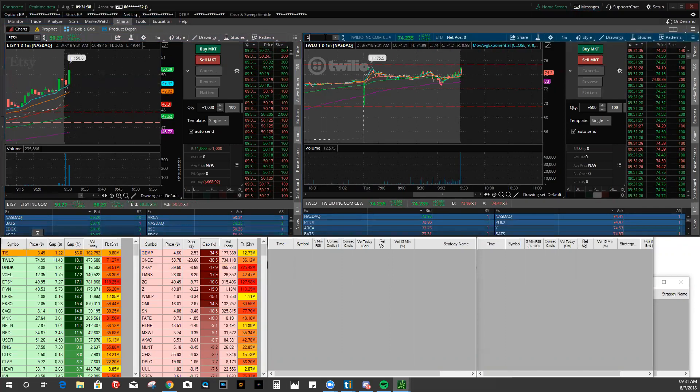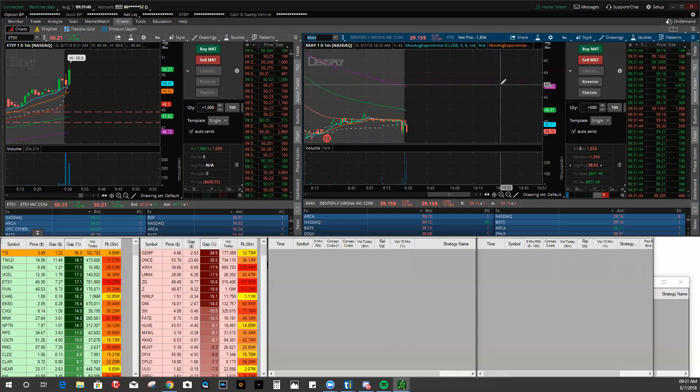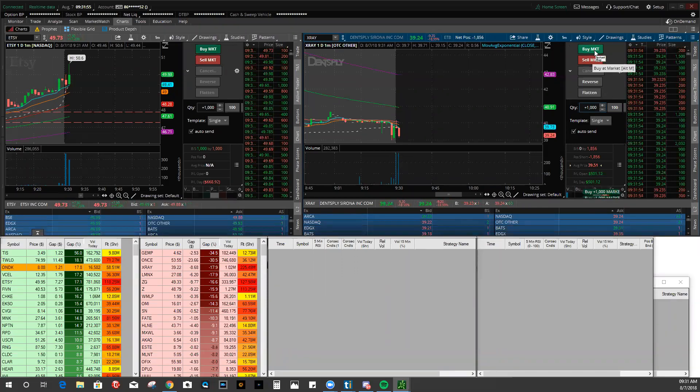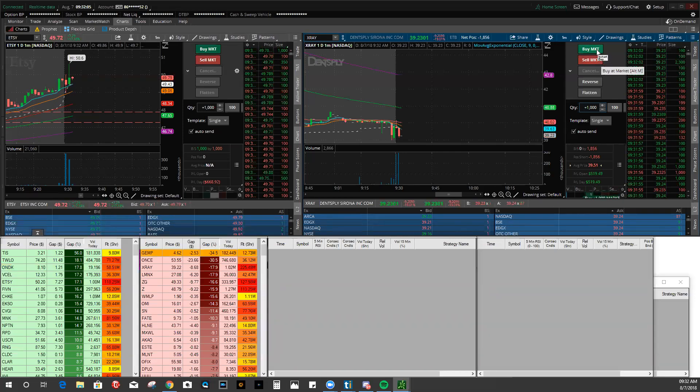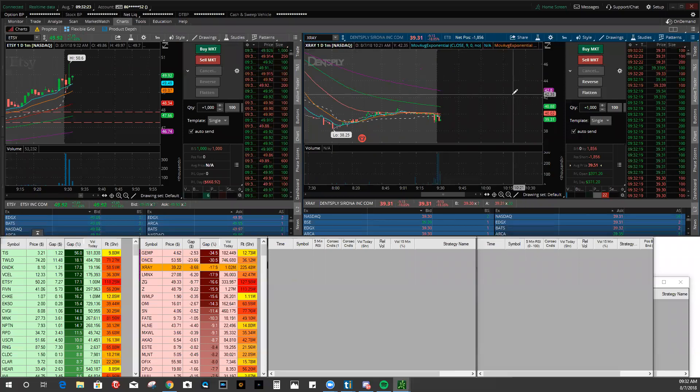I just got short on XRAY - currently short 2,000 shares on XRAY right now. It starts dumping out. There are a lot of sellers stepping in on XRAY. It might start squeezing, so I'm holding, trying to be patient, looking for this thing to continue a little bit lower. About $300 on the trade currently.